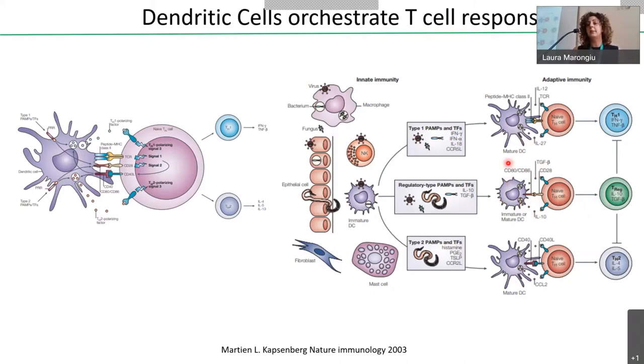Dendritic cells, through antigen presentation and production of inflammatory cytokines, induce differentiation of TH1, TH2, and other T cell subsets. When dendritic cells are not fully mature, they can contact naïve T cells to induce the expansion of T regulatory cells — the main cells involved in tolerance induction — mainly through production of anti-inflammatory cytokines such as IL-10 and TGF-beta. But how do dendritic cells induce different transcriptional programs leading to production of different inflammatory mediators that finally drive different T cell polarization?